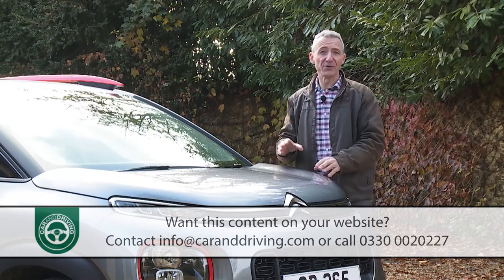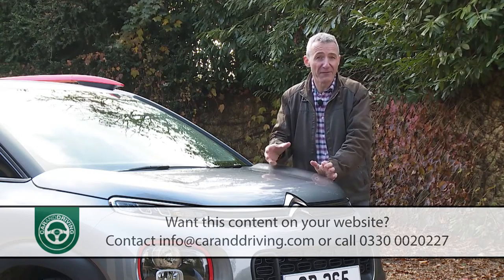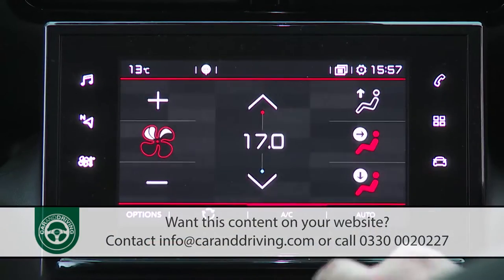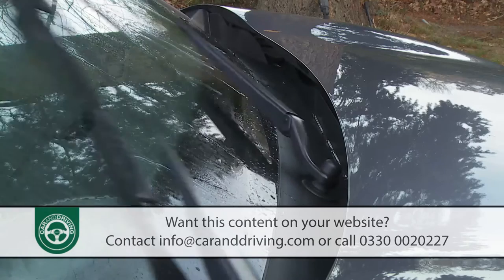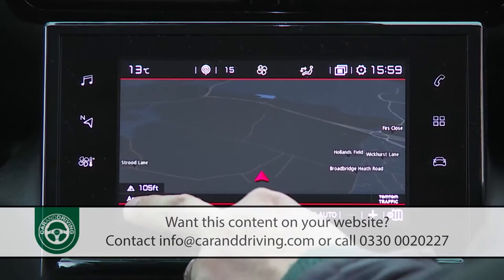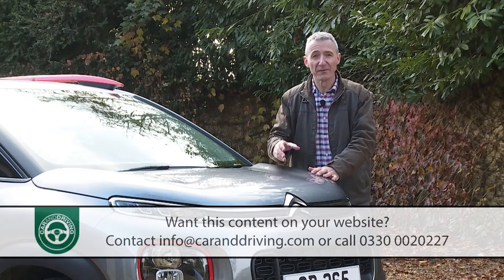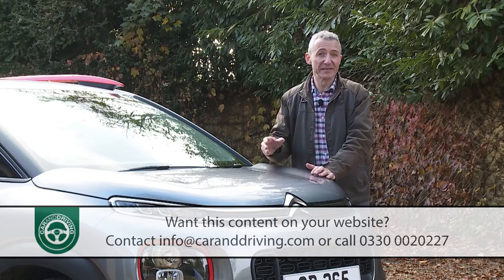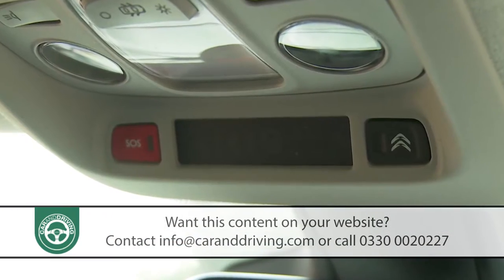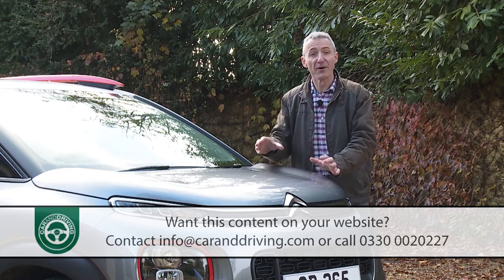If you can only stretch to a mid-range Feel variant, you can give it something of a Flare feel by adding the extra-cost Automatic Pack, which will give you climate control, auto wipers and an electro-chrome rear-view mirror. The top model's satellite navigation system is also available as an option for Feel variant buyers, and if you go for that, the Citroen Connect Box emergency and assistance system is thrown in as part of the deal.